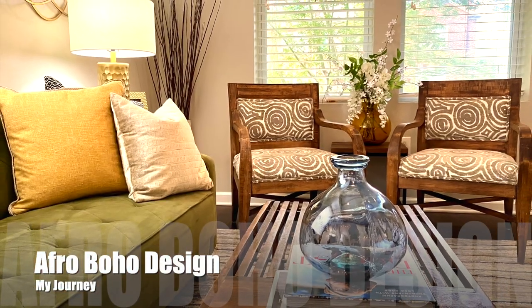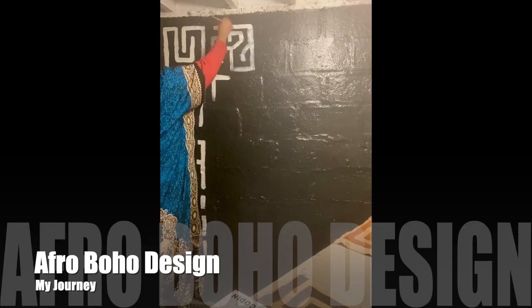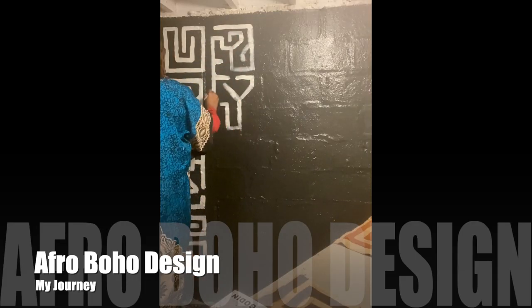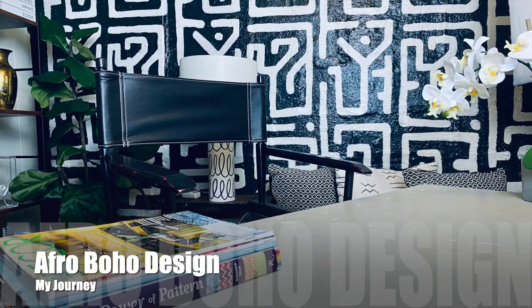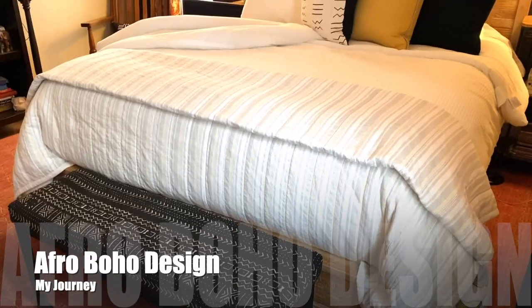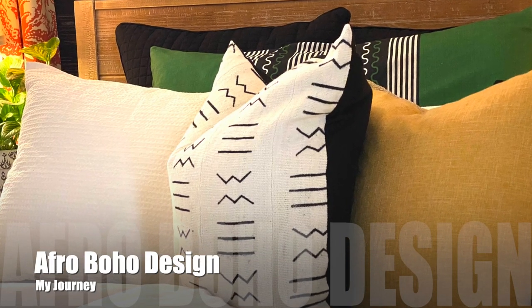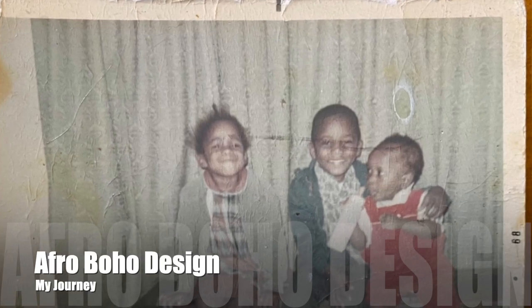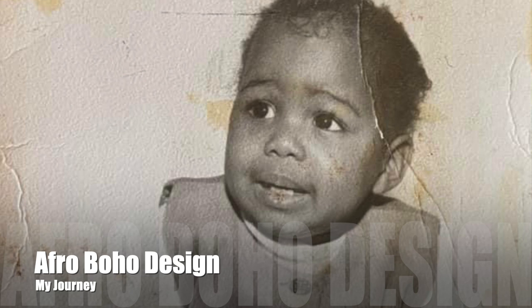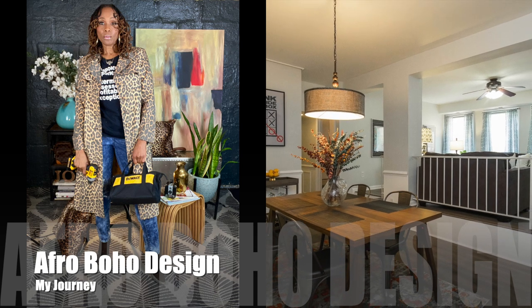I've been designing spaces for over 20 years. I started out as a visual artist who was really interested in having a much bigger canvas. I've always been fascinated with color and texture and pattern, so interior design was a perfect place for me to land. Growing up in Nebraska, my family moved around a lot, so I got in the habit of mixing up a space over and over again — and in the process, I got pretty good at it.